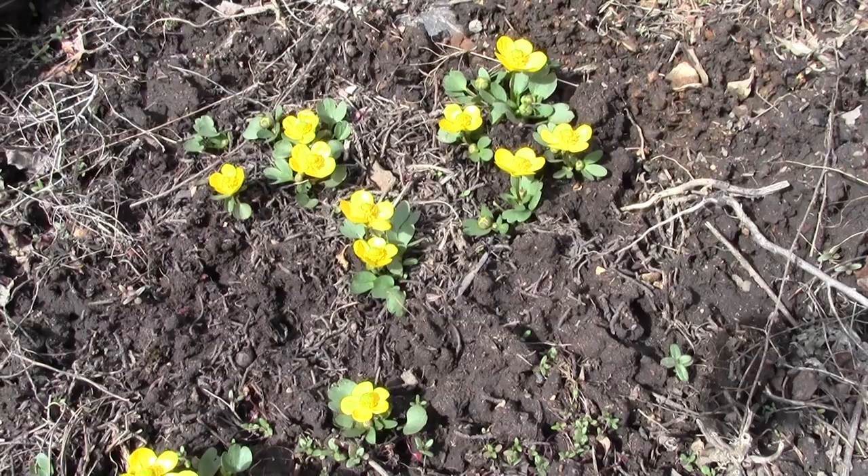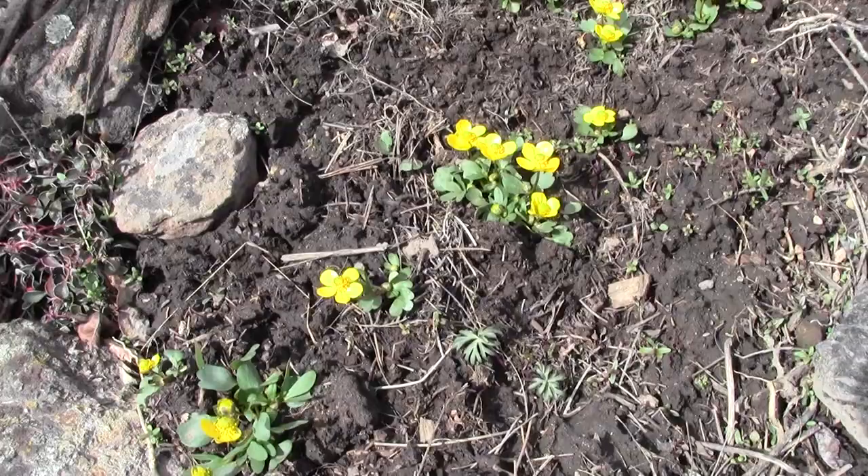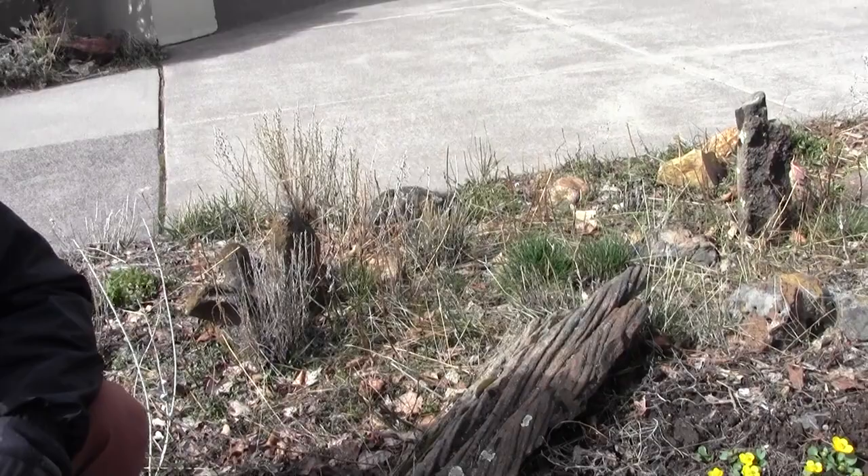Aren't these things lovely? Their scientific name is Ranunculus glaburimus or something like that. Common name is sagebrush buttercup. They're some of the earliest bloomers here in our native plant garden at the Klamath County Museum and we're always so happy to see them because they're such a harbinger of spring.